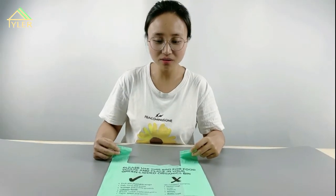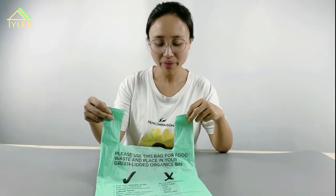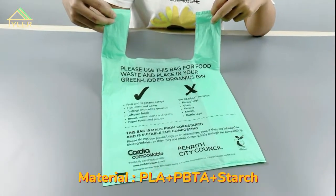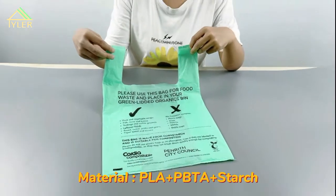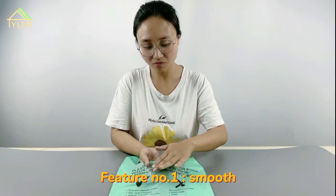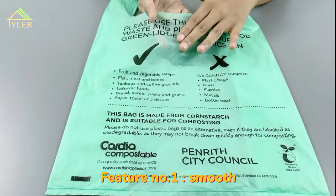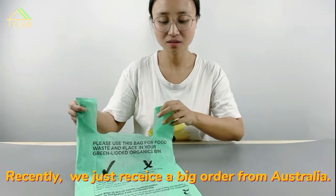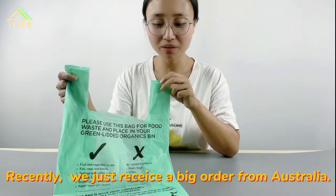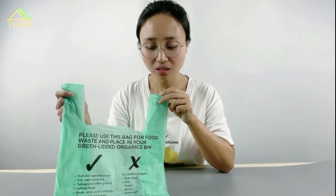Hello everyone, this is our new product — a green biodegradable bag. The material is PLA, PBAT, and corn stalk. This bag is very smooth; the feel is just like silk or velvet. This is for our very big Australian customer — they just ordered 3 million pieces of bags from us. This product is very popular in European countries.